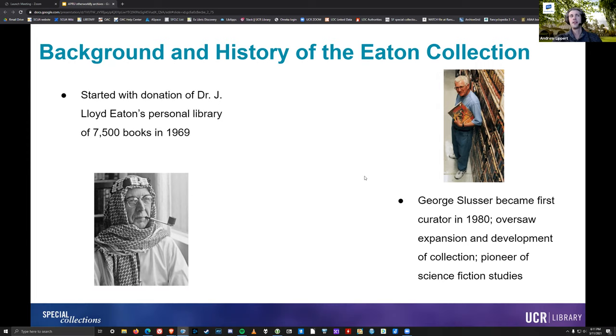On this slide we have a couple of fun pictures. On the left is an image of Dr. Eaton in costume, which I always find very amusing. It speaks to that aspect of fandom — his engagement and personal involvement as a fan. He collected books and was engaging with the fandom culture of the time. On the right-hand side, we have a picture of George Slusser a little bit later in his career in the Eaton Stacks.